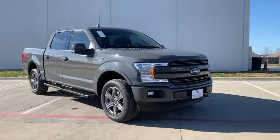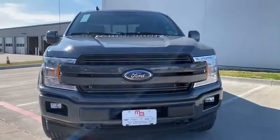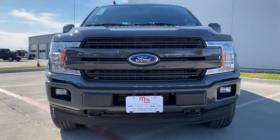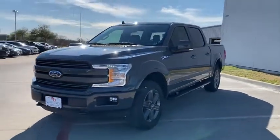Come test drive the 2020 Ford F-150. A Ford F-150 knows how to handle any situation. It's built to follow orders. No whining. Here are some of this vehicle's great options.